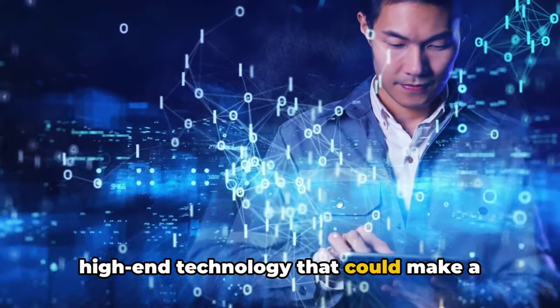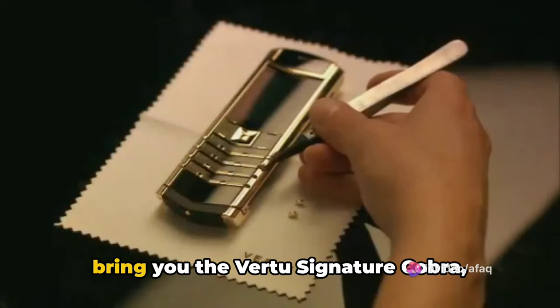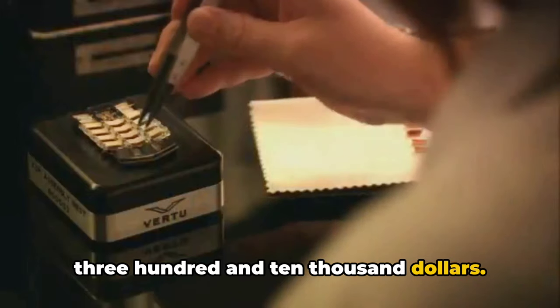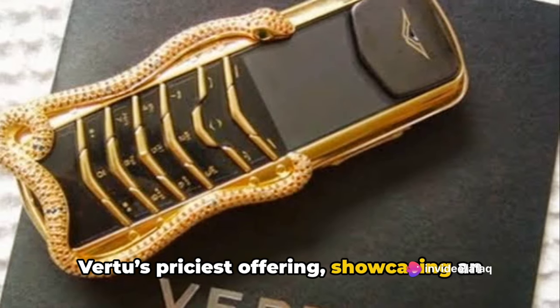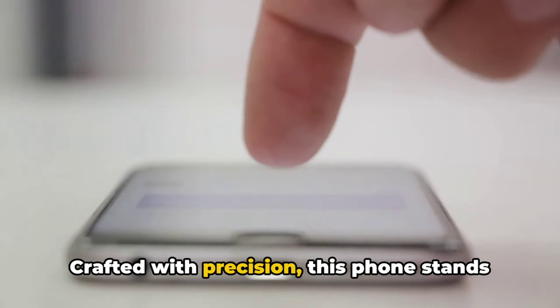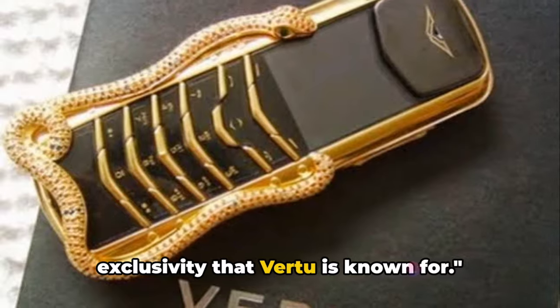Featuring high-end technology that could make a tech geek swoon, kicking things off at number 5, we bring you the Vertu Signature Cobra, boasting a sticker price of a whopping $310,000. This opulent piece of technology is Vertu's priciest offering, showcasing an intricate snake design encrusted with emeralds and rubies. Crafted with precision, this phone stands as a testament to the luxury and exclusivity that Vertu is known for.